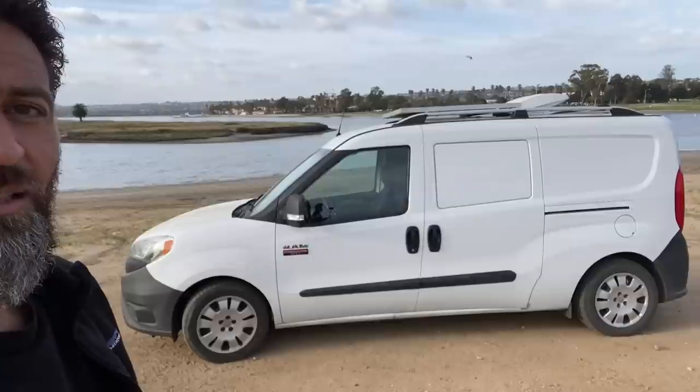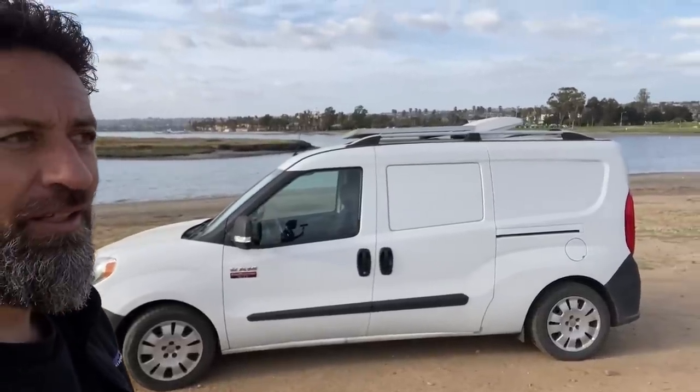This last week has marked my fifth anniversary of living full-time in my van — my minivan. This is a RAM Promaster City minivan, and yes, this has been the van I've been living in for the last five years.